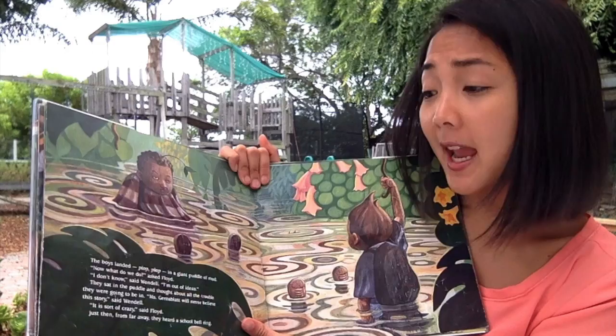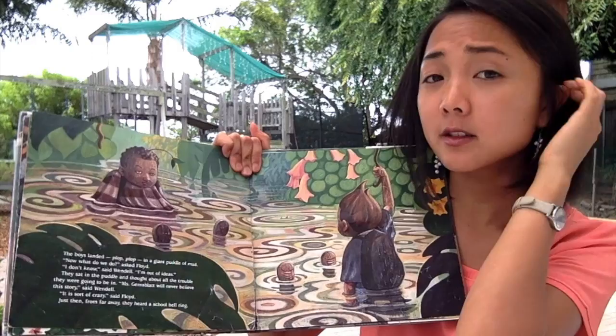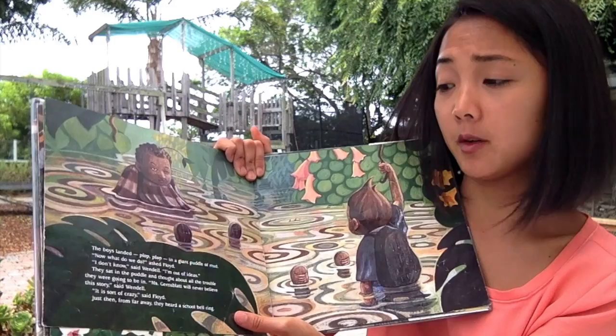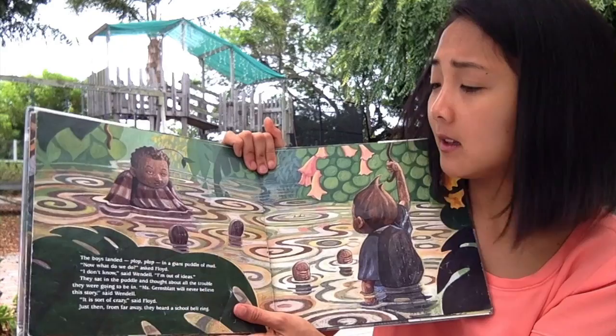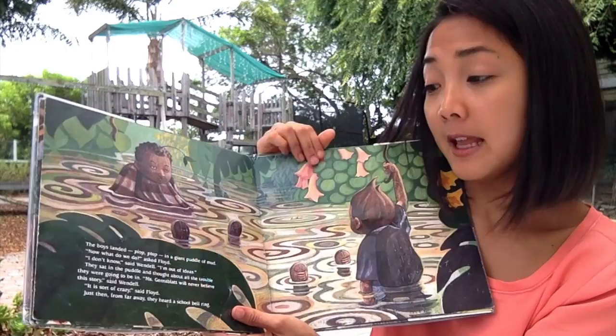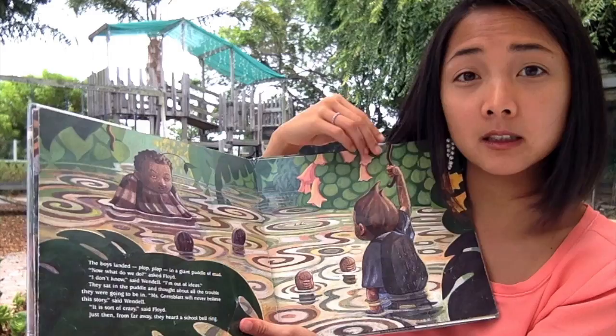'Now what do we do?' asked Floyd. 'I don't know,' said Wendell. 'I'm out of ideas.' They sat in the puddle and thought about all the trouble they were going to be in. 'Miss Gernsblot will never believe this story,' said Wendell. What do you think they should do? 'Well, it is sort of crazy, our story,' said Floyd. Just then, from far away, they heard a school bell ring.